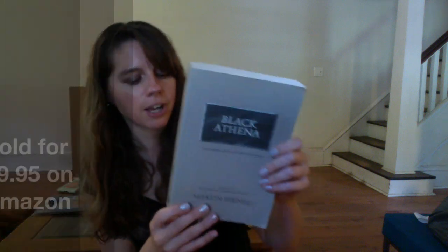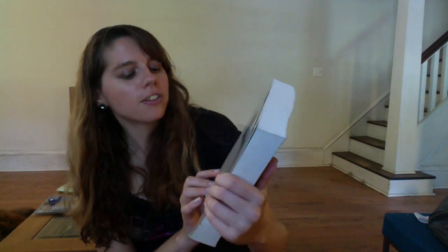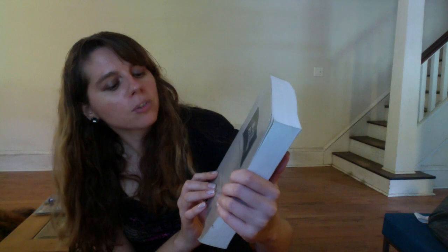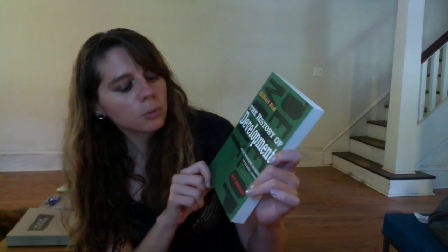Not textbooks, but college press books on what I would call esoteric subjects. This is 'Black Athena: The Afro-Asiatic Roots of Classical Civilization.' Likewise, this one was kind of an ecology-type thing — 'The History of Development from Western Origins to Global Faith.' It is a third edition, which sometimes I stay away from, but it's kind of hard to tell.